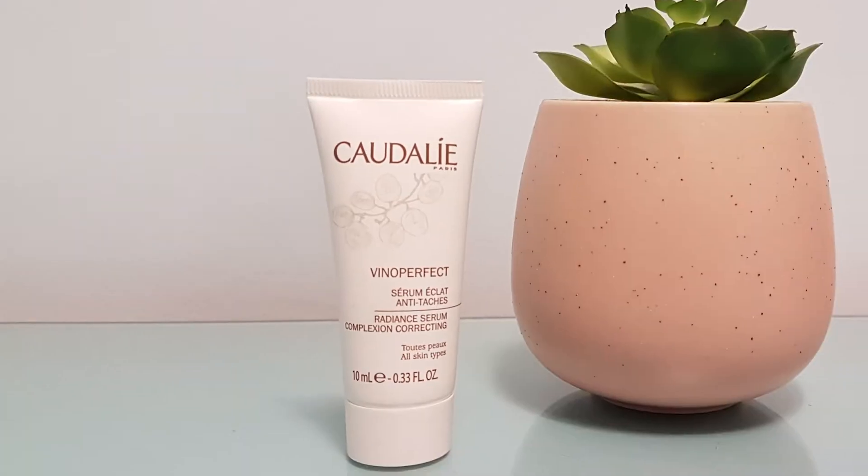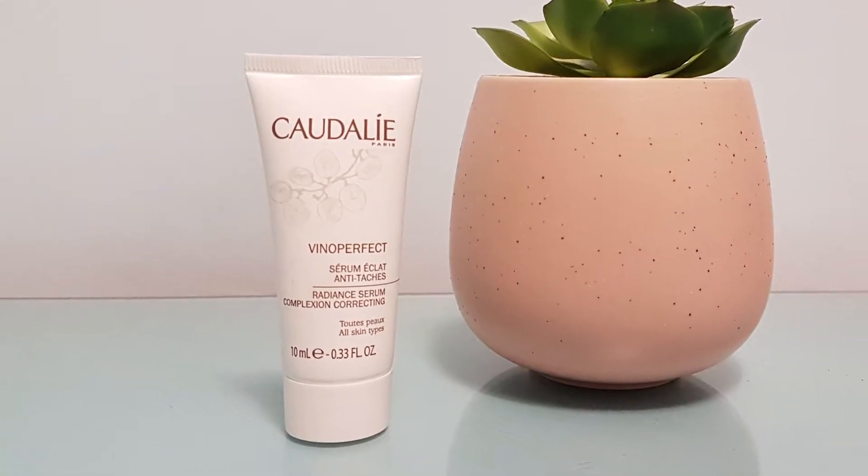Next we have another skincare item, this one from Caudalie — it's their Vinoperfect Radiant Serum, complexion correcting, for all skin types. In here we get 10ml, which is a really good sample size. It says apply morning and evening before your moisturizer, just like a serum works. Really nice, and perfect for slipping into a holiday bag.